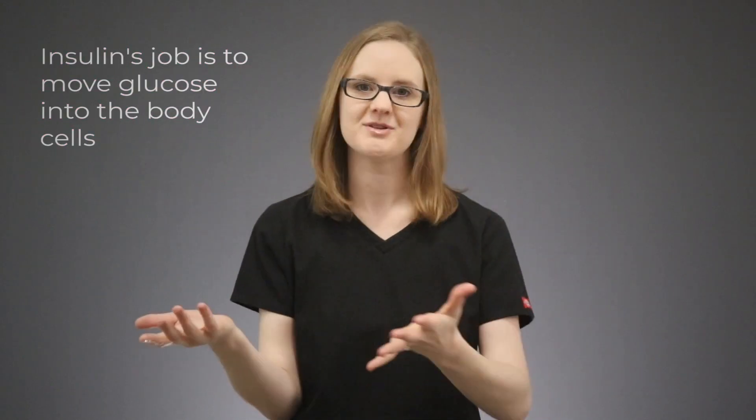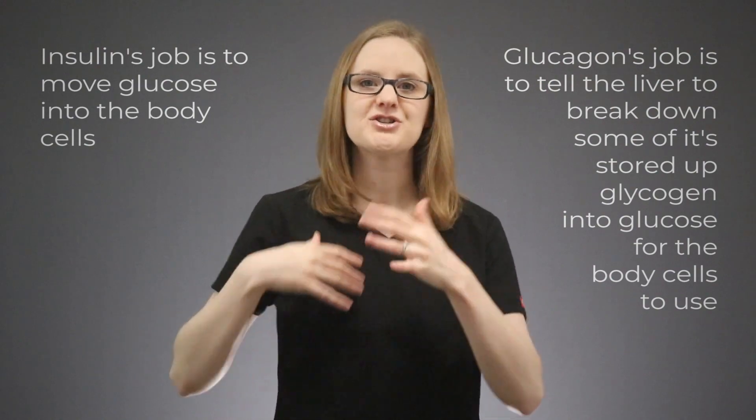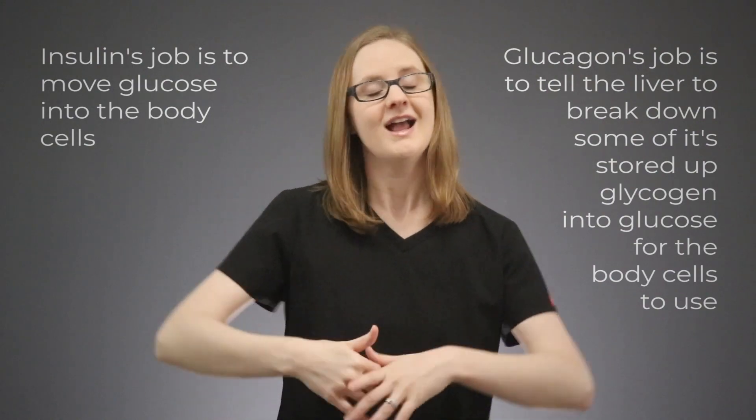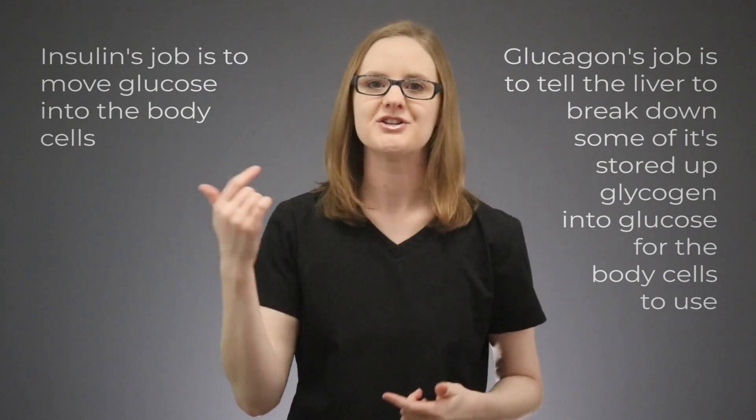That is the role of insulin and glucagon in the body. Insulin's job is to move glucose into the body cells, and glucagon's job is to tell the liver to break down some of that stored-up glycogen into glucose for the body cells to use.